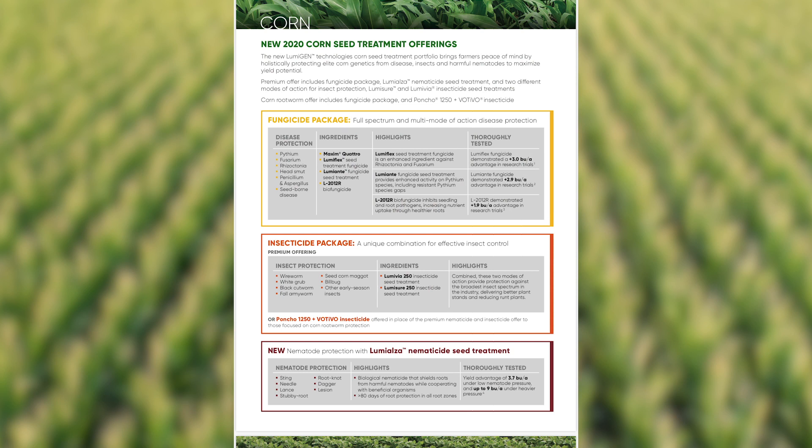With your corn seed protected by Lumogen seed treatment, expect your corn to start the year off strong. Our seed treatment is designed to protect our elite corn genetics from disease, insects, and nematodes in order to help maximize your yield potential. We provide two options for our seed treatment.